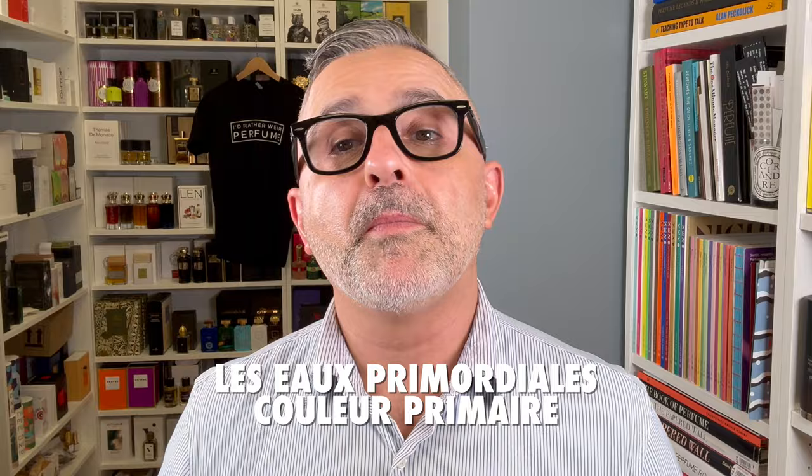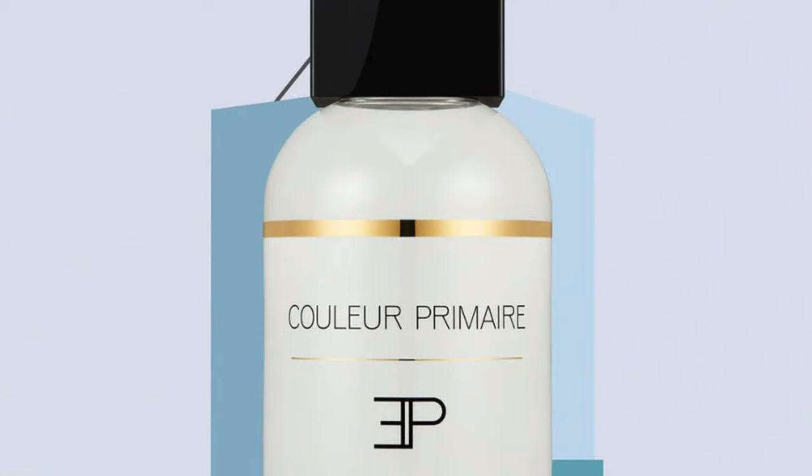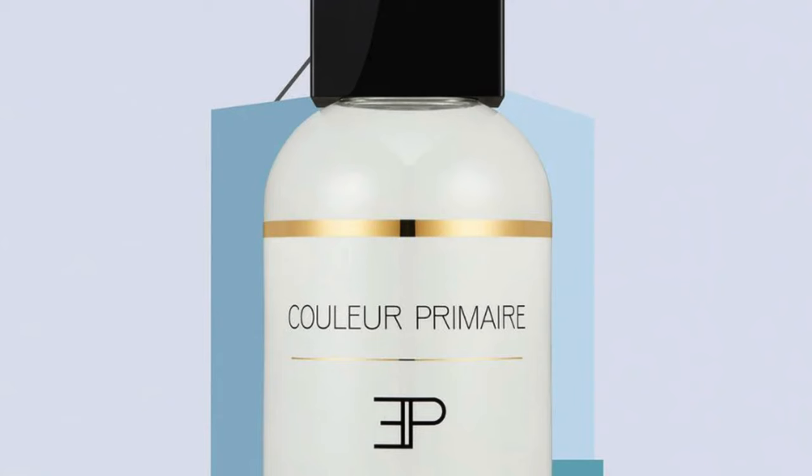Moving on to the House of Les Eaux Primordial — it's Color Premier. This one just says 'musks,' but I get a very white musk effect here. Nothing animalic. It's very clean and laundry-like, with prominent aldehydes. Along with the musks and aldehydes there's Ambroxan, peony, pear, jasmine, and rose — so lightly fruity and floral, but very musky and aldehytic.